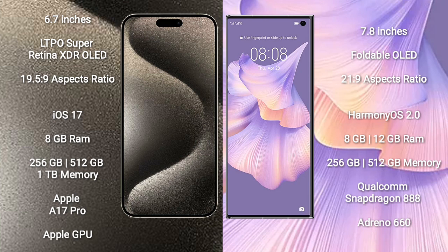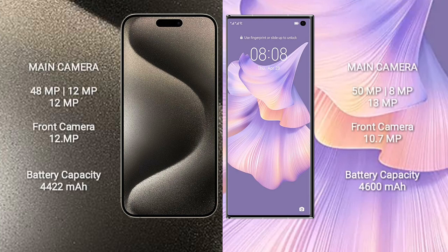The iPhone 15 Pro Max features a triple camera setup: 48MP plus 12MP plus 12MP, and a 12MP front camera. The Huawei Mate XS2 features a triple camera setup: 50MP plus 8MP plus 13MP, and a 10.7MP front camera.